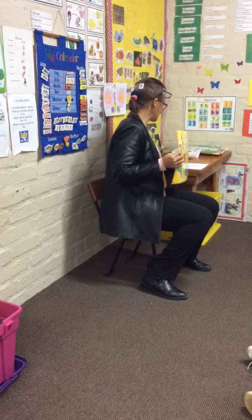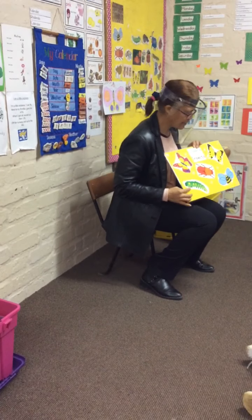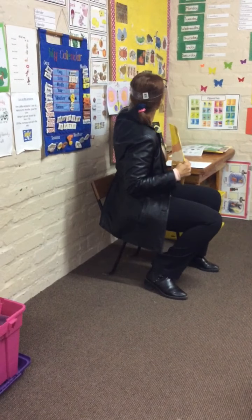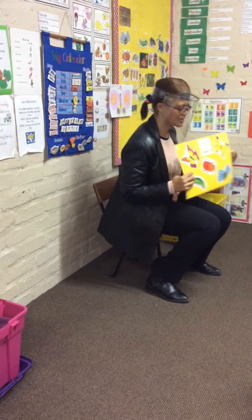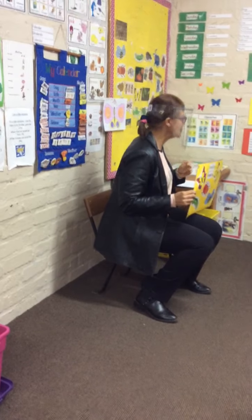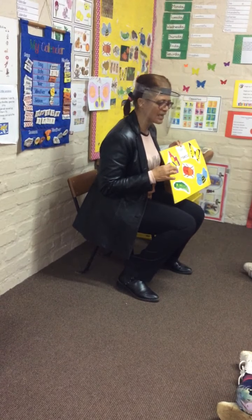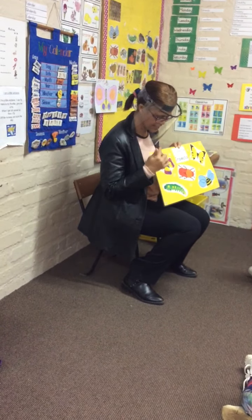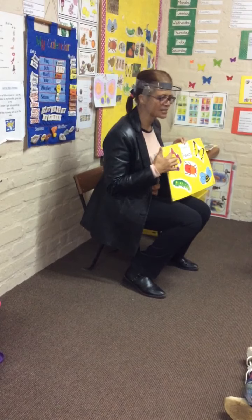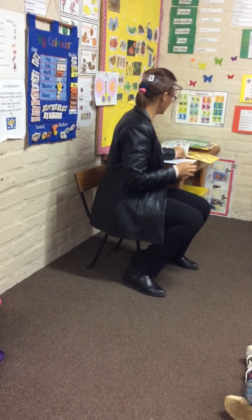And the butterfly is also colorful. Yesterday you colored in your butterfly, so we colored in the butterfly and it is very colorful. So we talked about the butterfly: four wings, the three body parts, and the two antennas for feeling, touching and smelling.